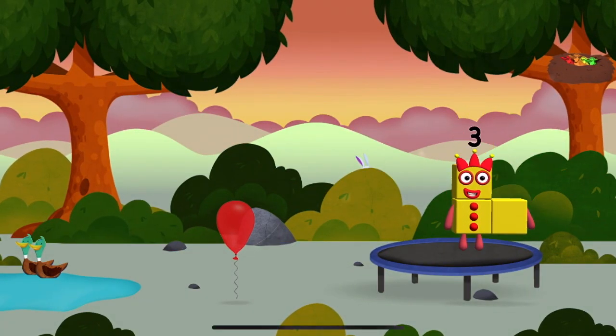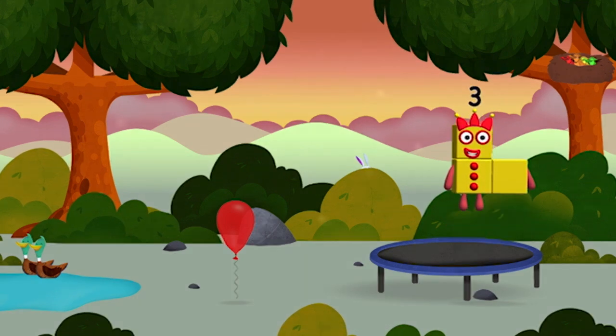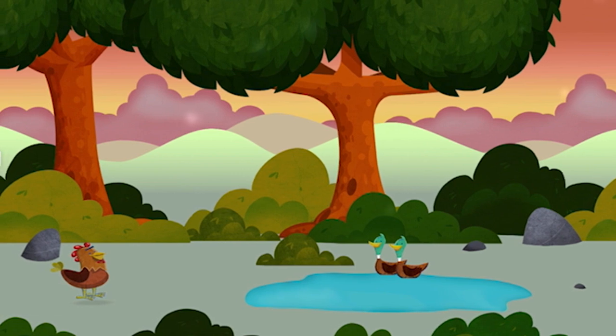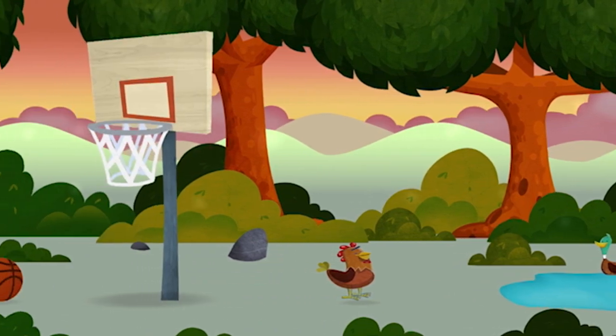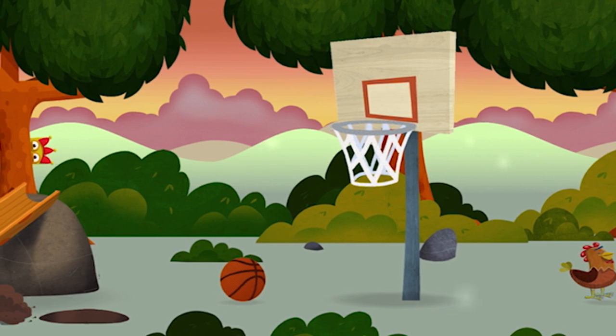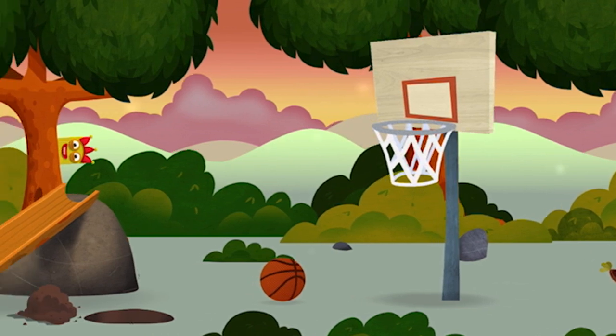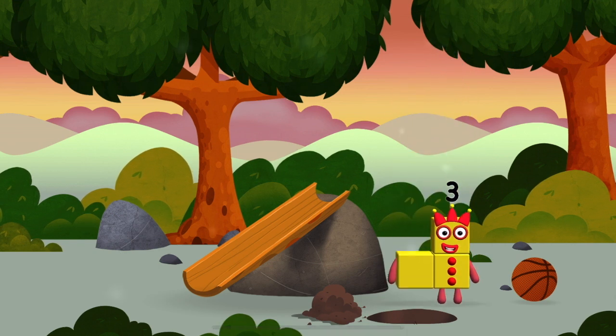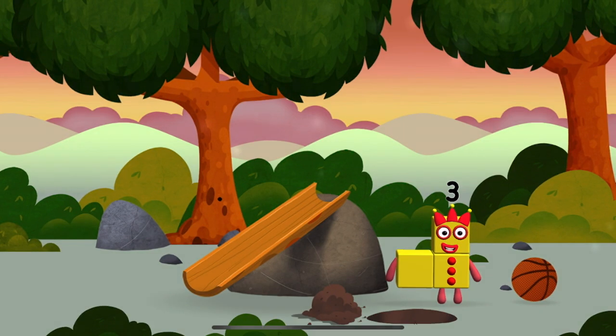I am one, two, three! Three blocks! Try looking to the left. The number block was hiding behind a tree. I am three! Look at me!